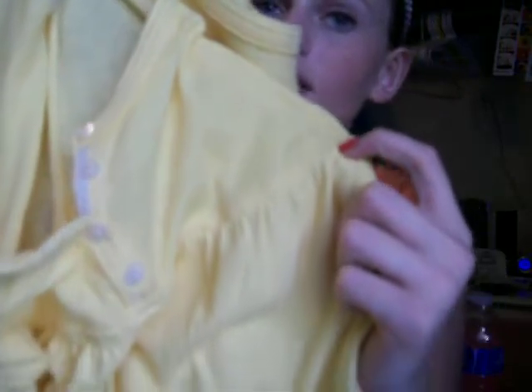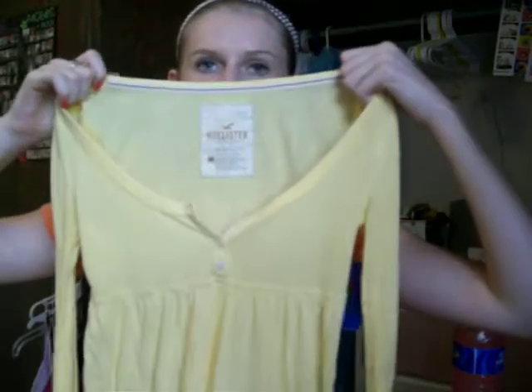Then I have a long-sleeve shirt from Hollister in yellow — I have no shirts in yellow that I'll wear to school. It's in medium and it was $8. It's like a baby doll top, so right under the bust it has a little cinching, and then it poofs out. It's long-sleeved, really comfy, a V-neck with buttons.